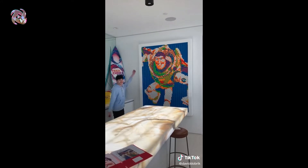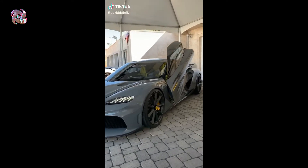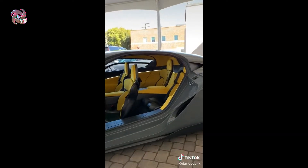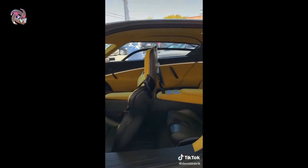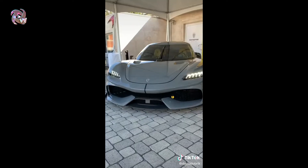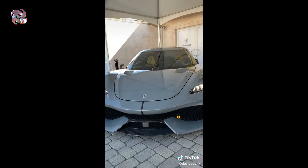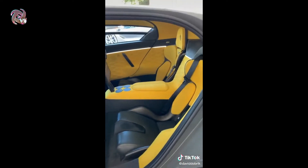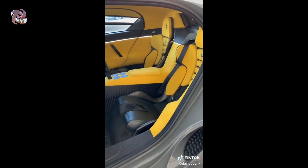Guys, look at this car. It's 1.9 million dollars and it's absolutely ridiculous. It's the world's first family supercar — it goes zero to 60 in 1.9 seconds with four people in the car. The inside is literally stunning, and it has eight cup holders, so if you love drinks, this is definitely the car you need.